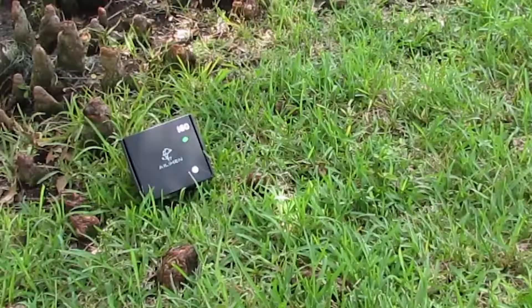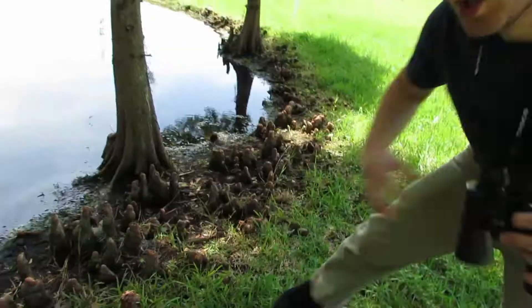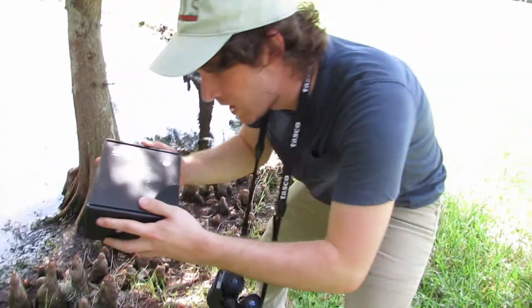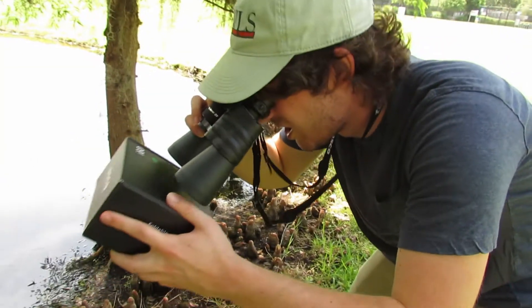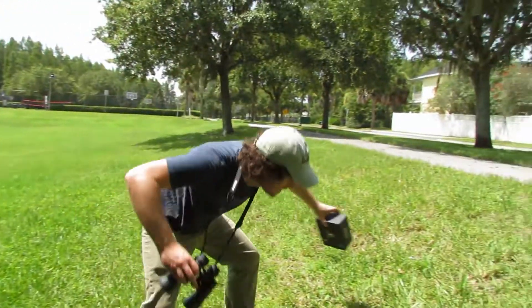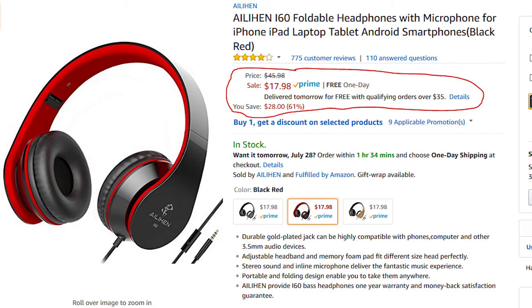I seem to have stumbled across a rare discovery in my travels: the Alien i60 headphones. Please note these were not sent to me by Alien to review — I just totally found them in the grass here while hunting for headphones. I'm going to take this rare specimen back to the lab for closer examination. These are 18 bucks on Amazon; the link will be in the description below.